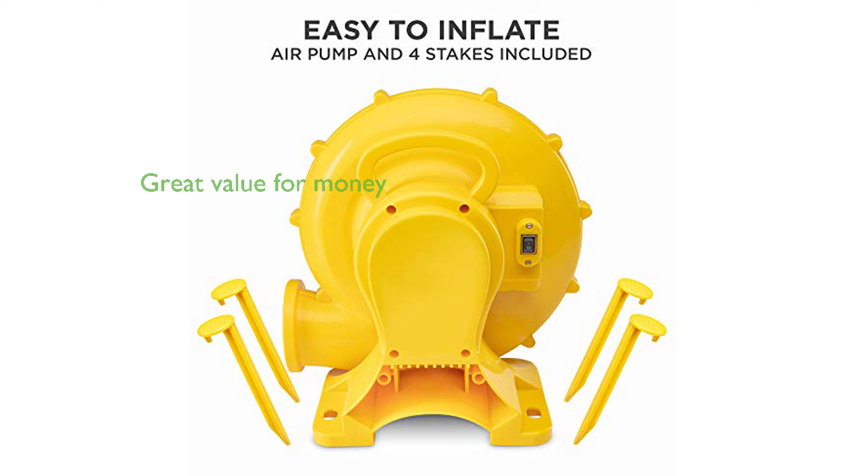Despite its robust features, the bouncy castle has a reasonable price, backed by a review score of 4.1 out of 5, based on 102 reviews.